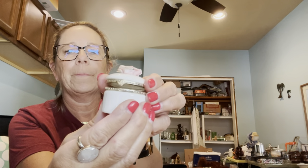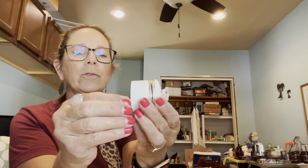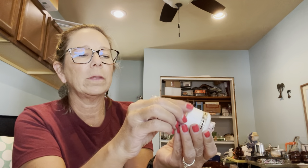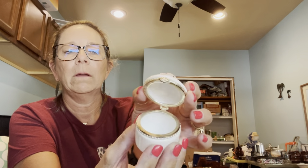I grabbed this little trinket box — there's no trinket on the inside but it has a nice little rose on top. I've sold trinket boxes before on eBay. I paid 50 cents for this; the more elaborate ones sell better, but I thought this sweet bone china box was worth a try for 50 cents.